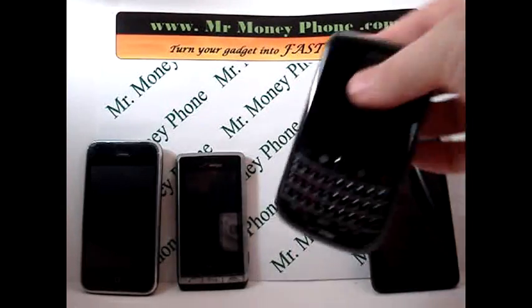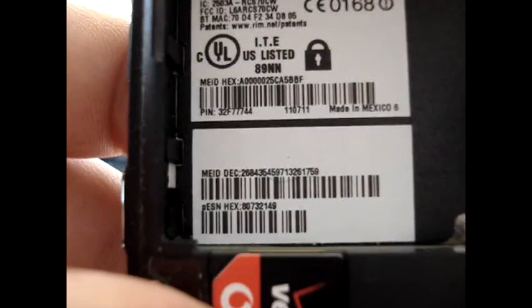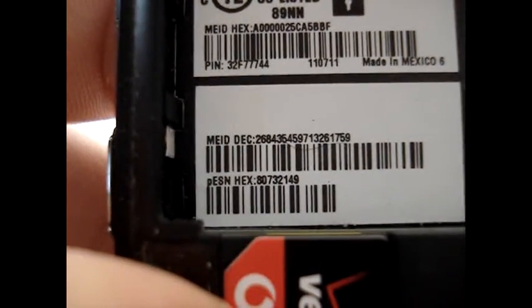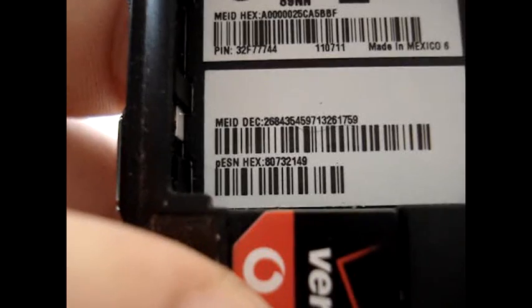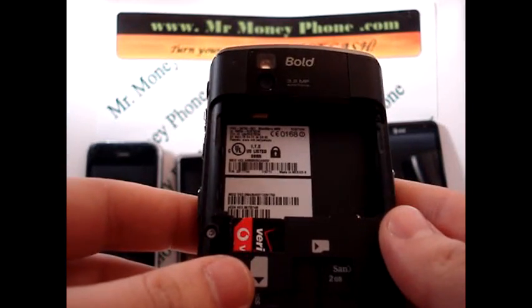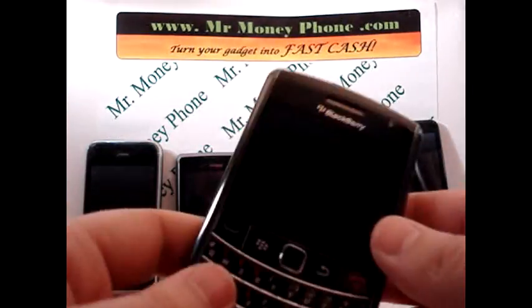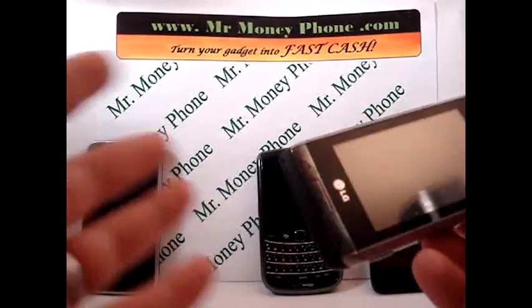Now we have a BlackBerry Bold — model number 9650, I believe. BlackBerrys are a little small, but the serial numbers are located behind the battery. BlackBerry has an MEID number, and you'll notice MEID has the letters DEC or HEX after it. The ESN number will have HEX. It's just different identification formats for the phone. To find it on the BlackBerry Bold, you remove the back cover, remove the battery, and you'll see a barcode with a number. Most, if not all, BlackBerrys will have that same code behind the battery.